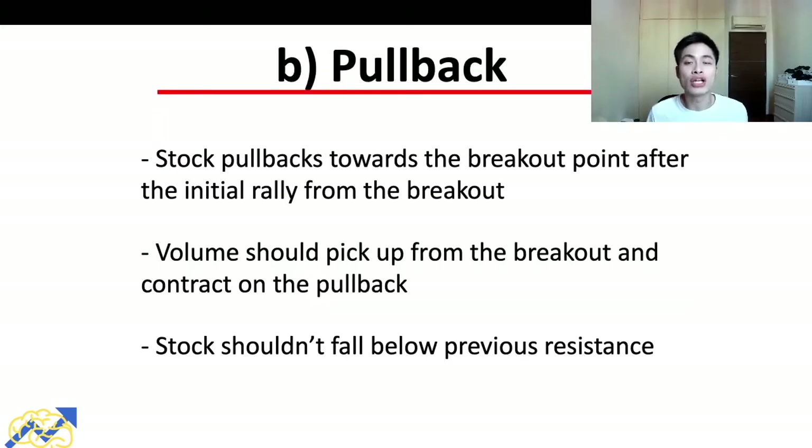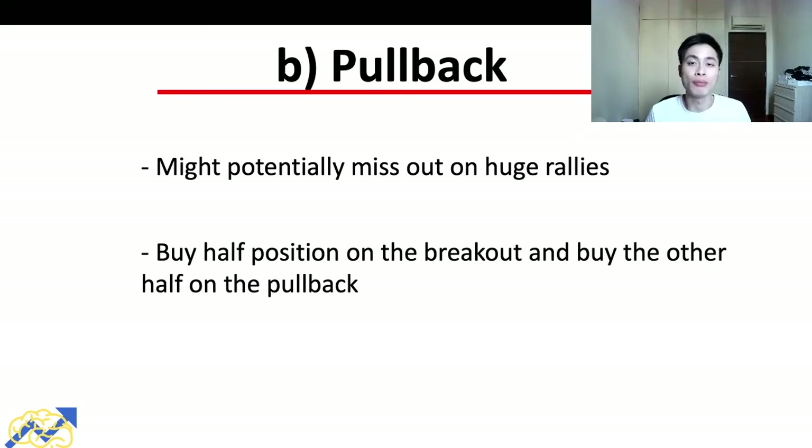The second trading strategy Stan Weinstein uses is the pullback strategy. Even though a stock might be in an uptrend, it doesn't move up in a straight line — it follows a wave-like motion with ups and downs overall trending upward. The next optimal entry point is when a stock pulls back toward the breakout point after the initial rally. For volume, we want to see it pick up on the breakout and contract on the pullback. Importantly, the stock shouldn't fall below the previous resistance during the pullback.